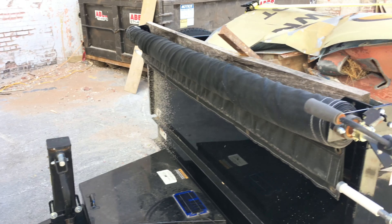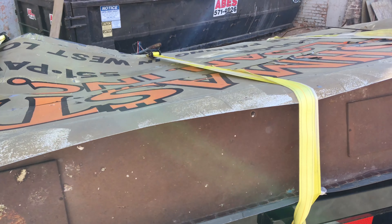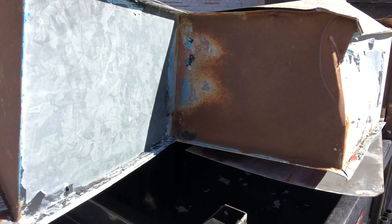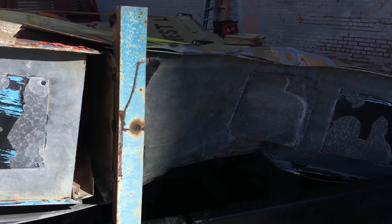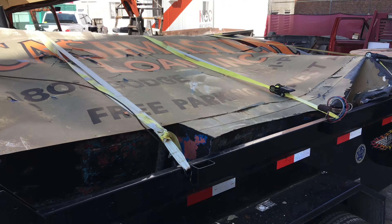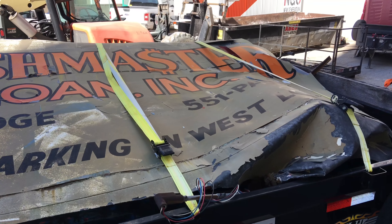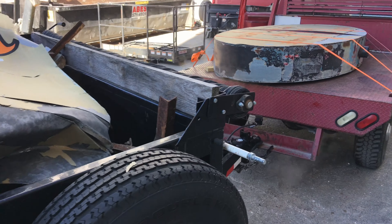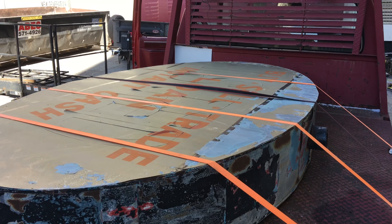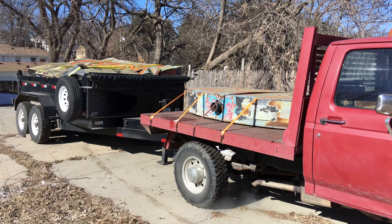Well, here it is, all strapped down. We're going to take it back to the shop. This one's going to need a lot of work. You ready? Let's go.